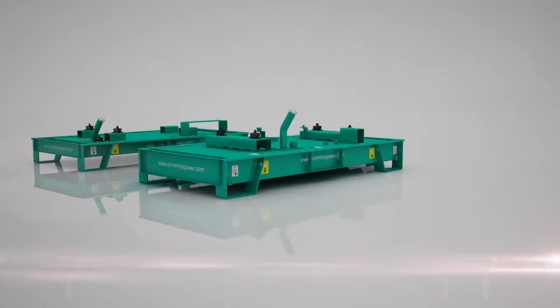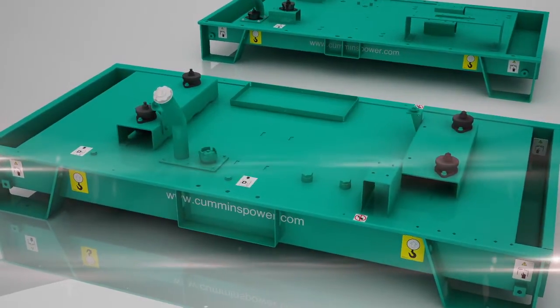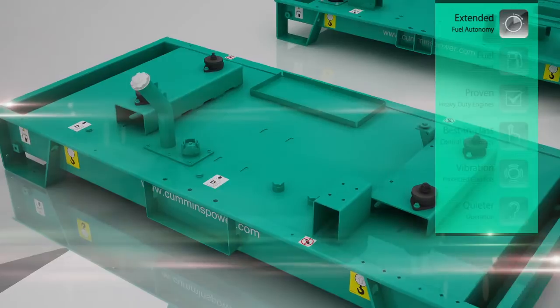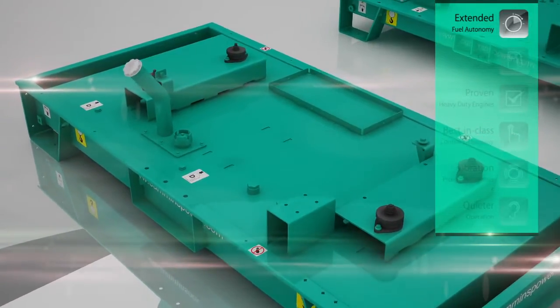The generator set skid base contains an integral steel fuel storage tank, with spillage containment designed to retain 110% of any spilled fluids. It also boasts an external fuel drain and can provide fuel autonomy for more than 12 hours.